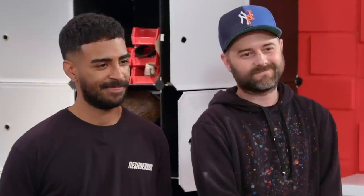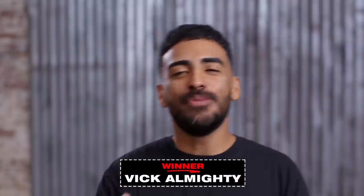The winner of the Sneak Awards for the Jordan 1 is... Vic Almighty. Yeah, I won. Super excited. I was so nervous for that whole time. Just so surreal. Proud of it.